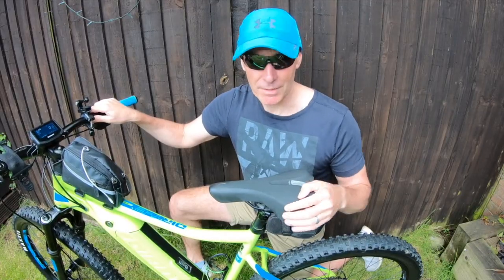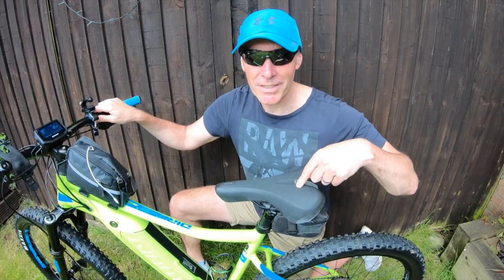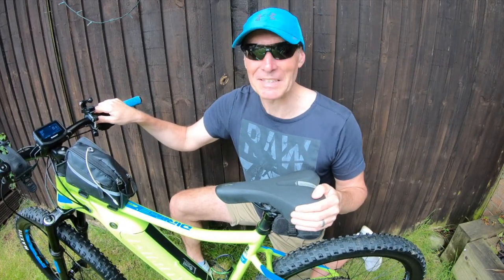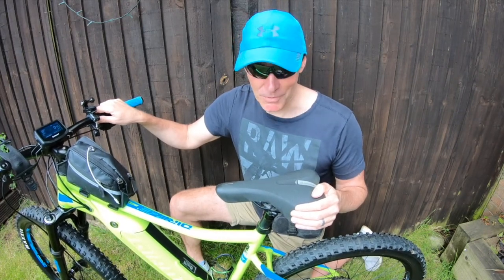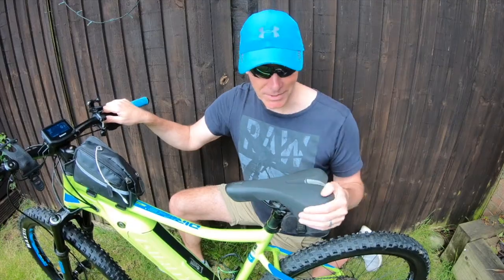The only thing we've changed on the bikes is the seat. Most bikes come with a razor-style saddle. We don't want to be riding for miles and miles and end up with a sore bum at the end of the day, so we put these comfort seats on.